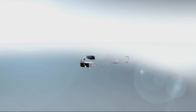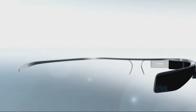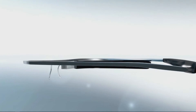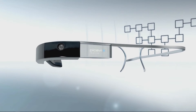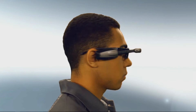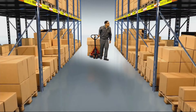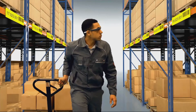Heads up — PICAVI: innovative order picking with smart glasses. PICAVI optimizes your processes and increases productivity. PICAVI smart glasses are easy to handle and integrate smoothly into any WMS or ERP system. PICAVI pick by vision is not science fiction; it's a real option for innovative intralogistics. Precise visual information on the smart glasses display provides individual and situational order details, and the picker sees only the currently relevant information, guided through the work process with perfect precision.